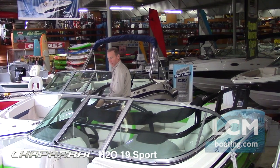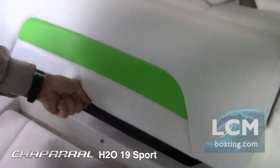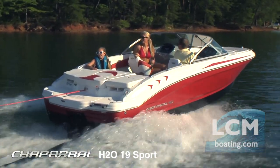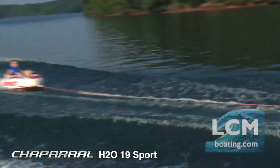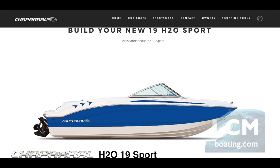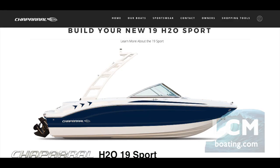When you open up the engine compartment, you will notice the tidiness of the wiring and attention to detail. You will have peace of mind knowing that you have a well-made boat inside and out. The quality of finish with a great selection of colors and graphics makes your Chaparral personal.